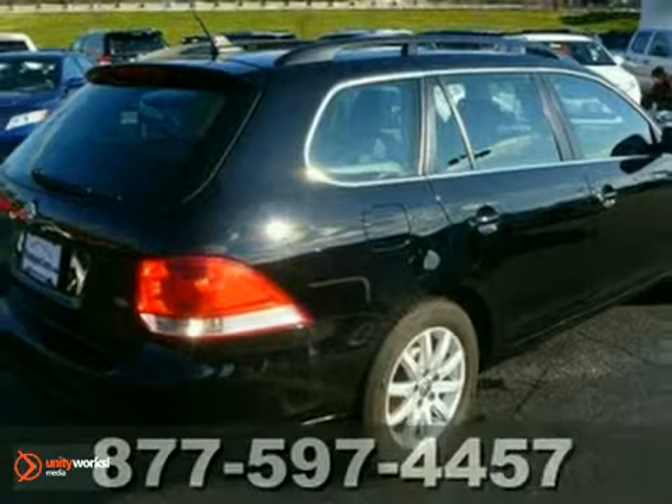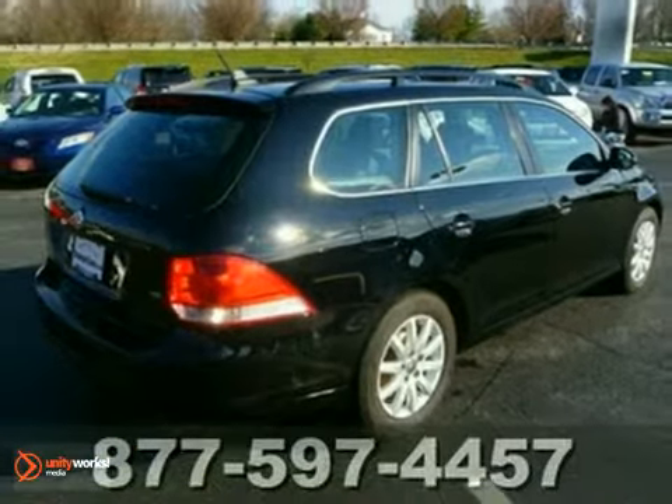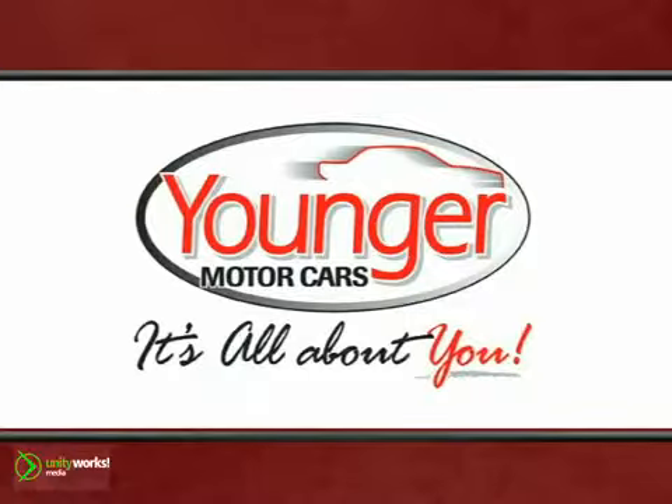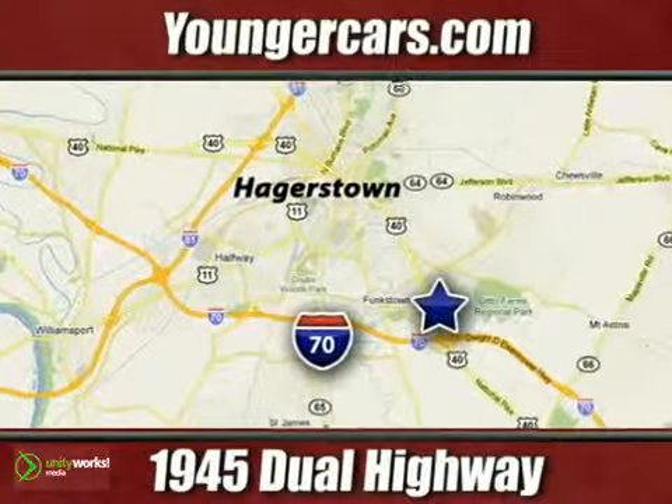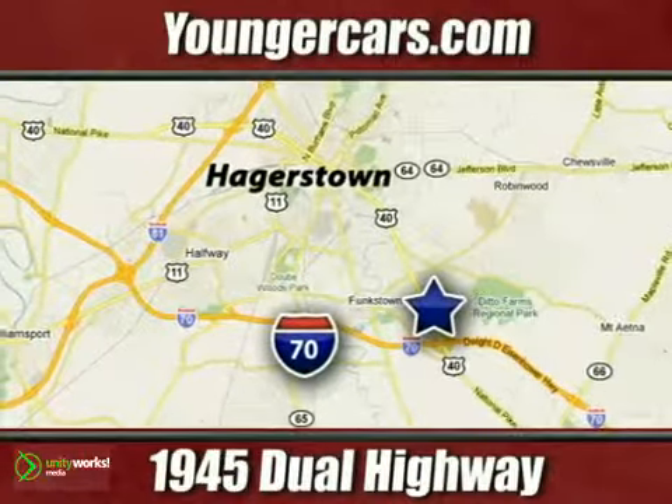What are you waiting for? Come in for a test drive today. It's all about you at Younger Motor Cars — delivering satisfaction and quality selection. Visit us today at 1945 Dual Highway in Hagerstown, Maryland.